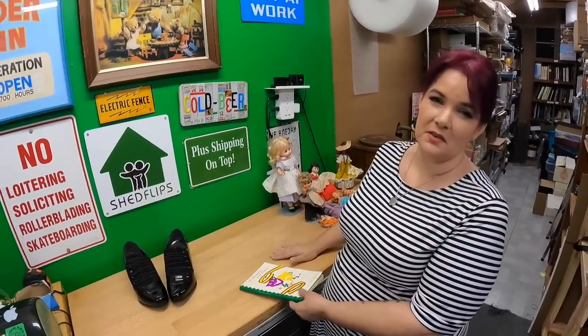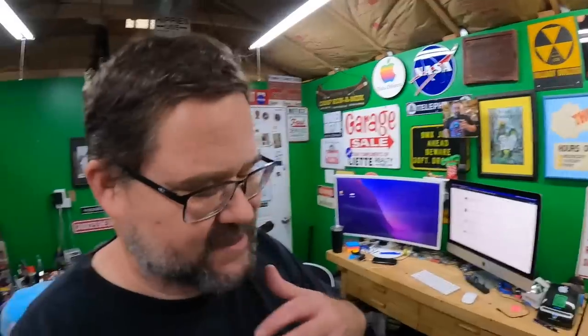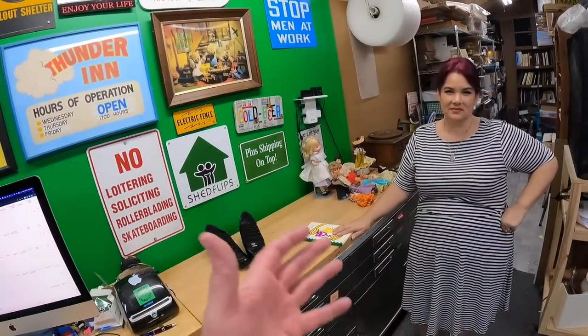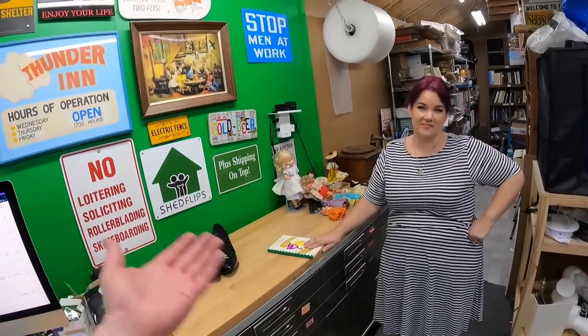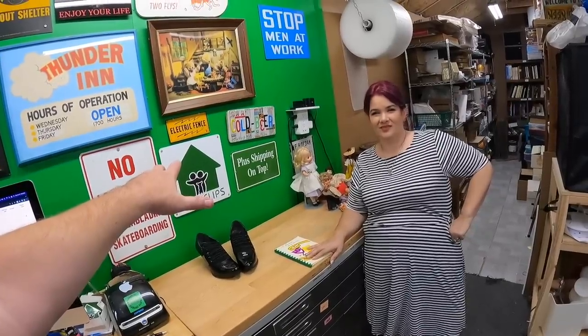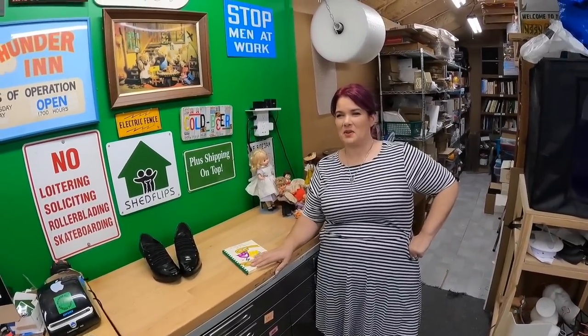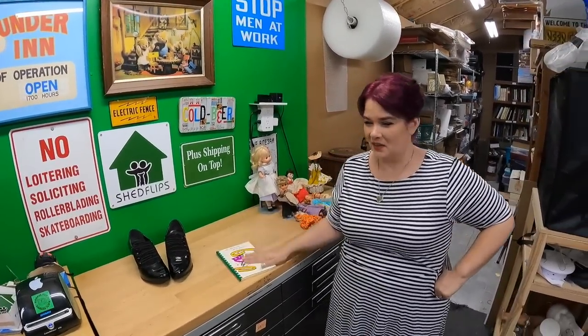We have this image of witches that costume stores have given us. It's probably from Wizard of Oz - however they portrayed the witch is how we still picture witches. When I think of modern-day witches I think of Stevie Nicks. It's funny - I read that she supposedly said she was never a witch, she just wore so much black because it was slimming, and people started calling her a witch.